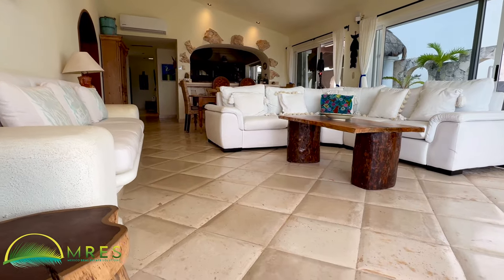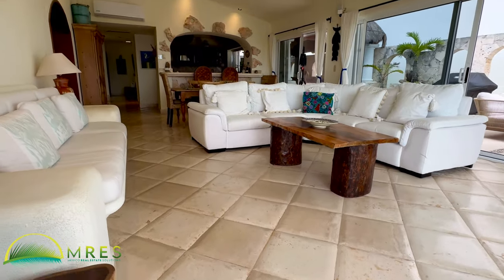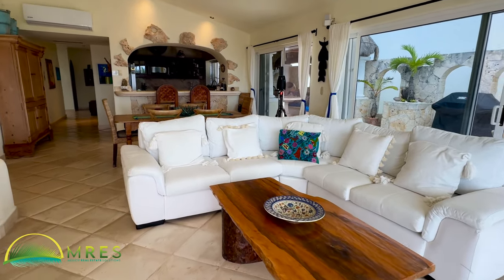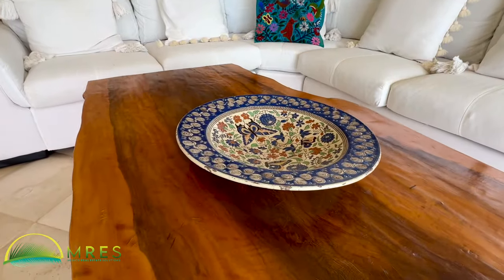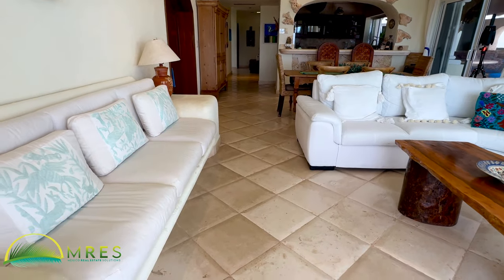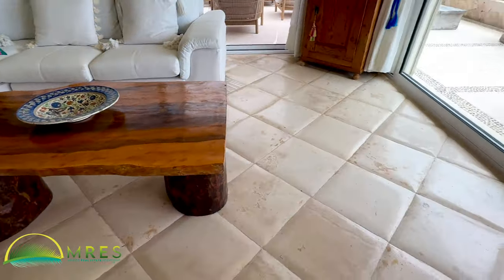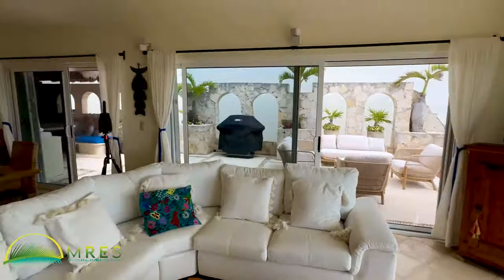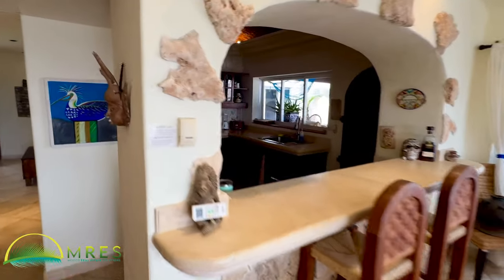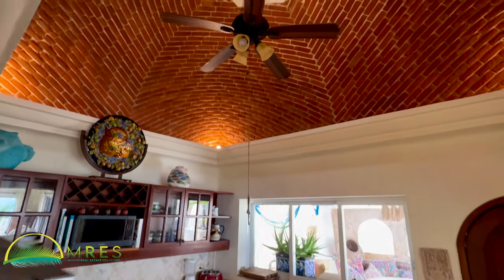I generally dislike strongly when people — artistic photographers in real estate — zoom in on details like a beautiful flower vase or a ceramic dish. But I can't help it with these floors. These floors are stunning. It's a pillowy finish marble — I'll do my homework and tell you what kind. Gorgeous floors. Nice dining area. Massive kitchen. And one of my favorite things about this property is these brick arched ceilings. Look at that.